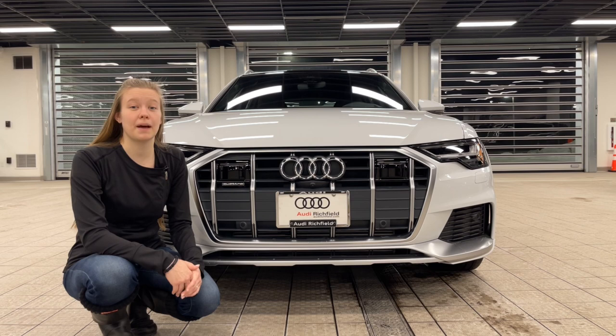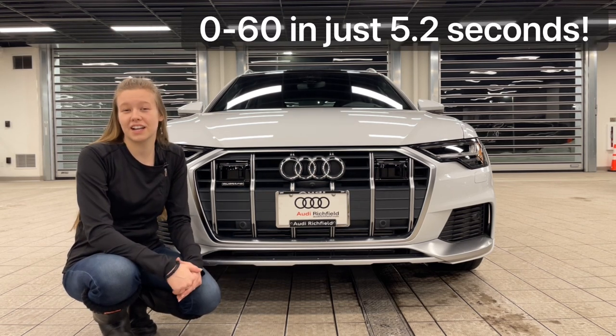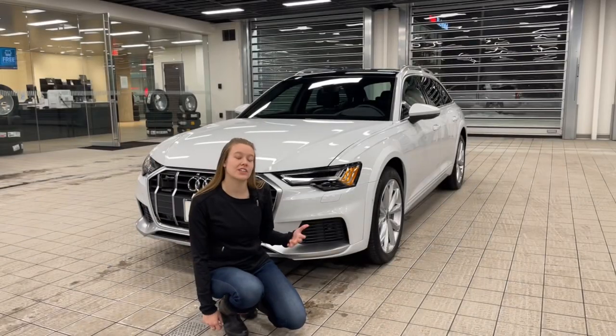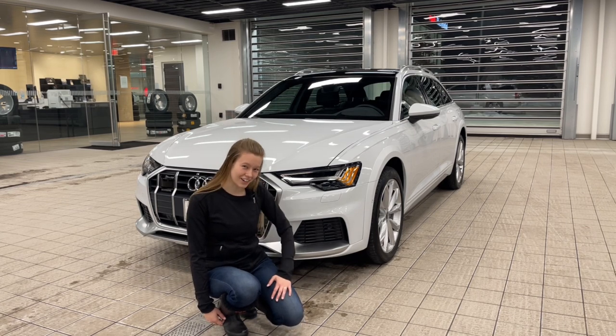The A6 Allroad is propelled by a 3.0-liter V6 single turbo engine with 335 horsepower, which is more than enough to take you on any off-road or on-road terrain that you're looking for. And now I'm going to show you the digital matrix headlights and the welcome dance they do when you unlock the vehicle in the dark. Let's take a look.